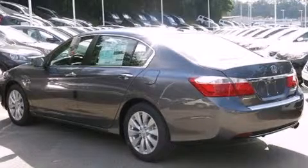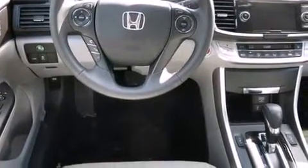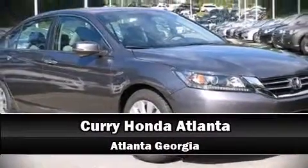Honda ensures the safety and security of its passengers with equipment such as head curtain airbags, front side impact airbags, traction control, brake assist, a security system, and four-wheel disc brakes with ABS. This car was designed with safety in mind, allowing you to drive with even greater assurance. Please don't hesitate to give us a call.